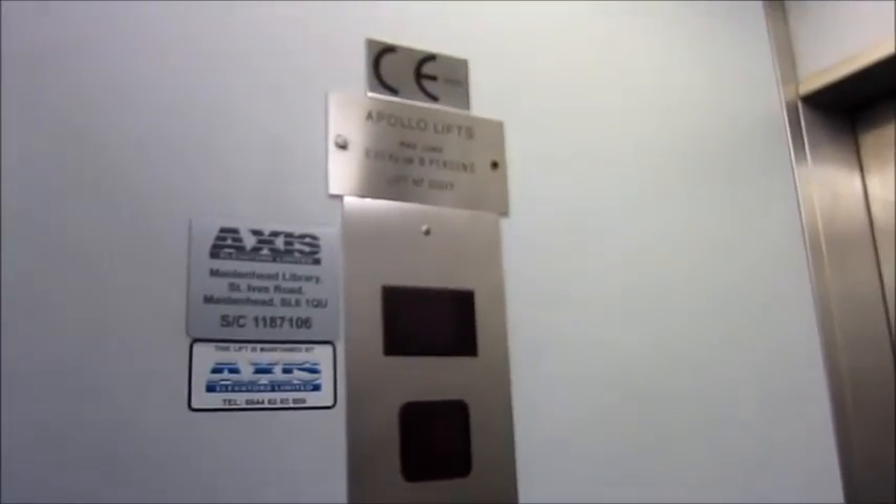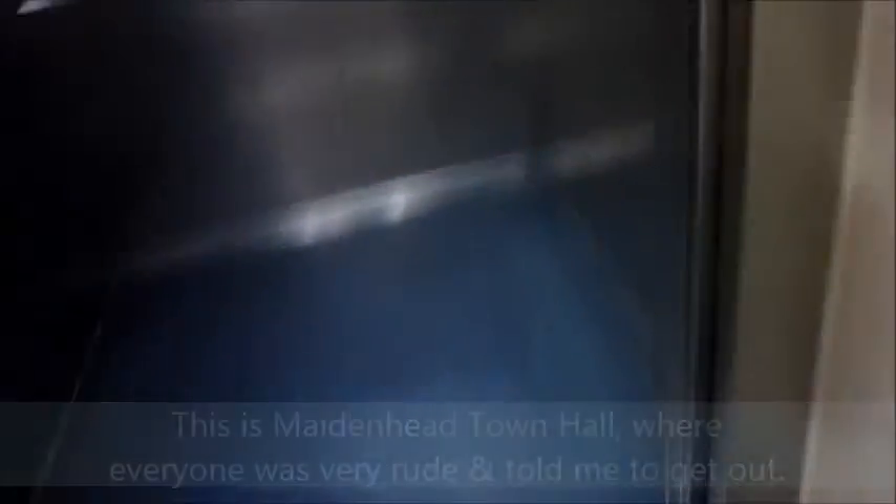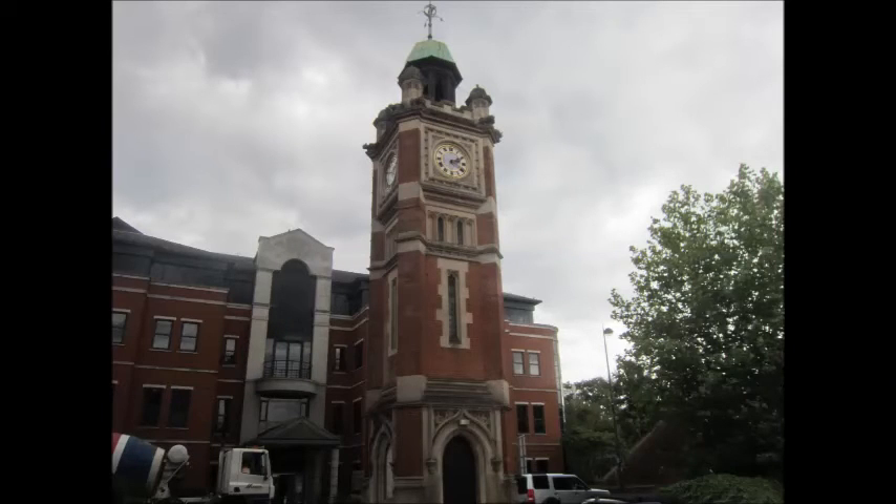The Maidenhead Library has a generic, but it's quite an interesting generic. This subway is a bit narrow.